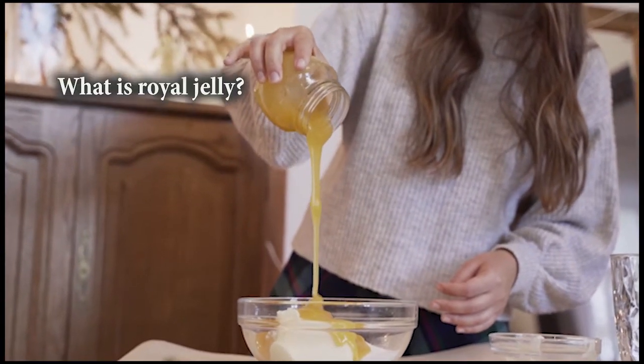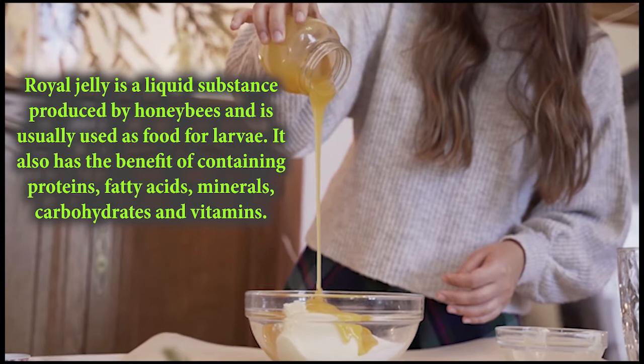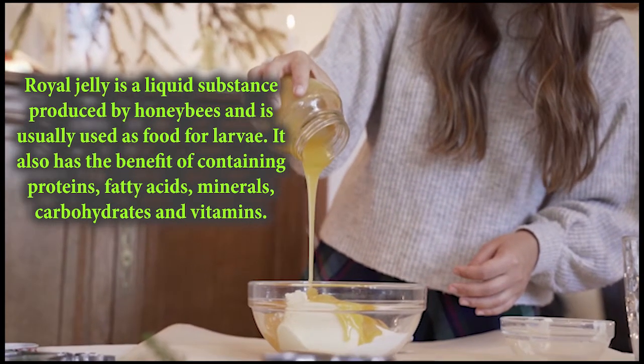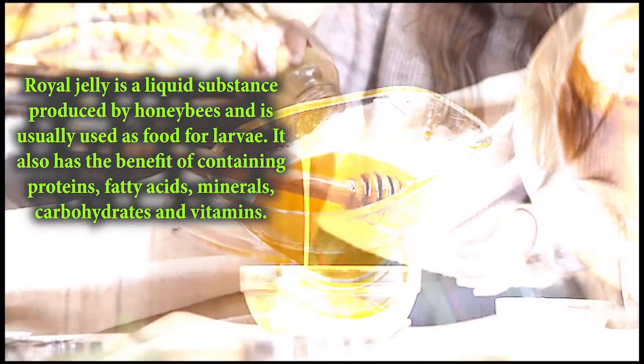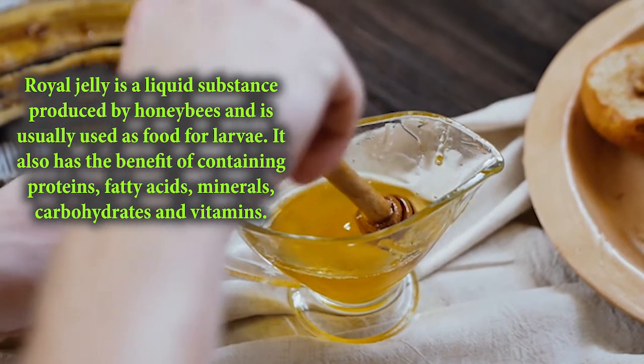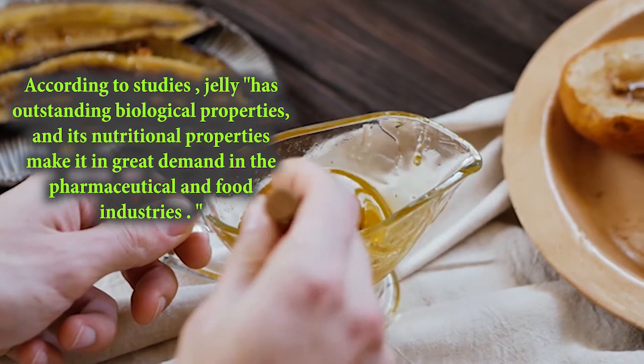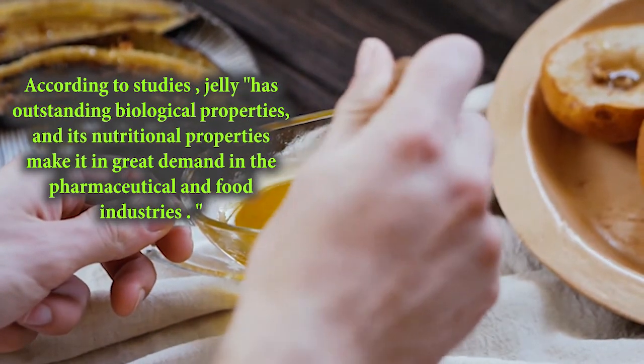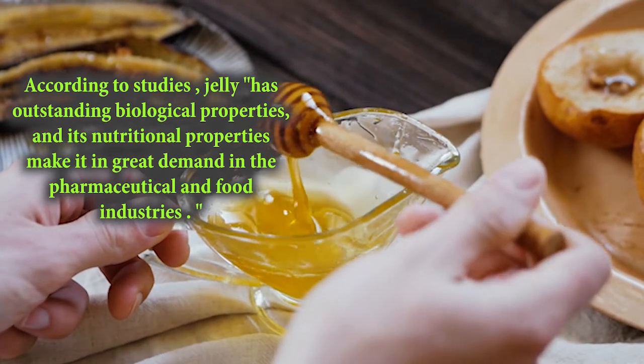What is Royal Jelly? Royal jelly is a liquid substance produced by honeybees and it is usually used as food for larvae. It also has the benefit of containing proteins, fatty acids, minerals, carbohydrates, and vitamins. According to studies, royal jelly has outstanding biological properties and its nutritional properties make it in great demand in the pharmaceutical and food industries.